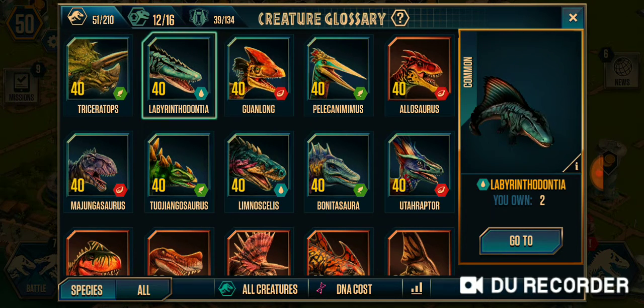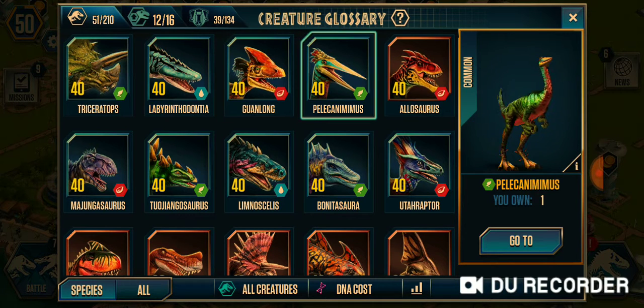Triceratops. Next is Labyrinthodontia, Gwanlong, Pelican Mimus, and Allosaurus.